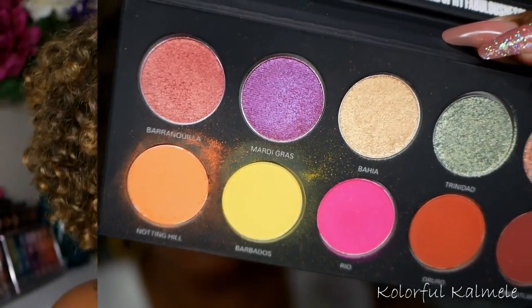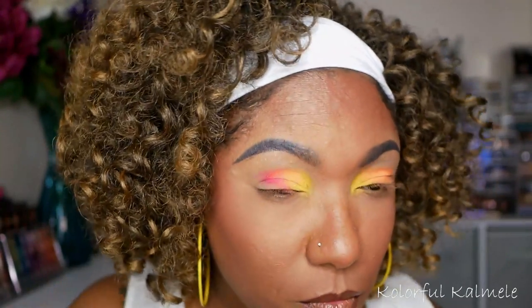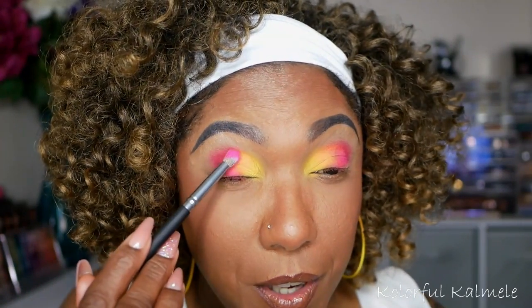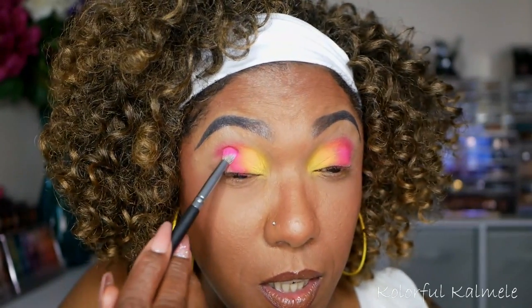Next I'm going into the pink and putting that right next to the orange. I will say these shadows are very vibrant, bright, colorful, and pigmented. I'm not sure if they're blending out the best, but I also take into account the multiple layers of concealer and powder on my lids, which can affect how eyeshadows lay down.